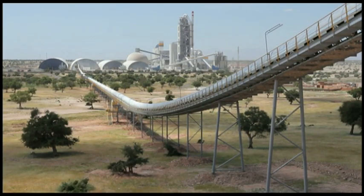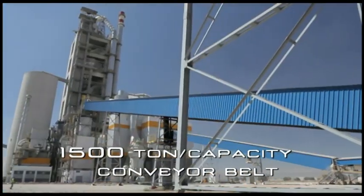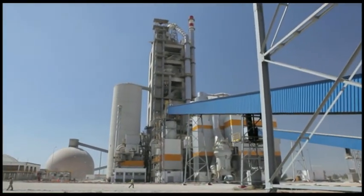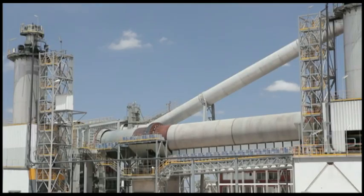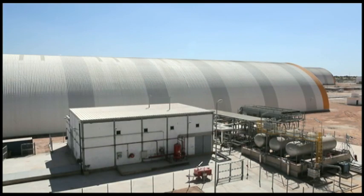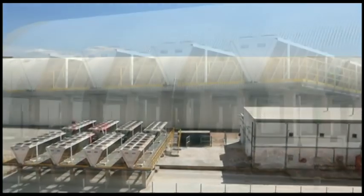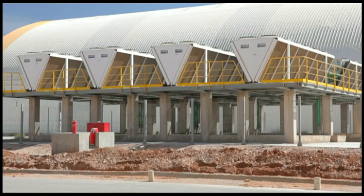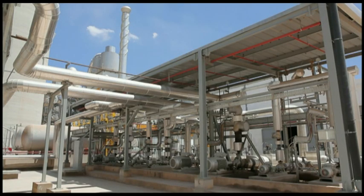A 1,500 tonne per hour capacity conveyor belt transports the limestone from the quarry to the cement plant, where it is first pulverized in the mills, preheated in the cyclones, and then enters the processing cycle proper. The rotary kiln is the heart of the production process, where at temperatures between 800 and 1,400 degrees centigrade, the endothermic reaction converting raw material into clinker takes place.